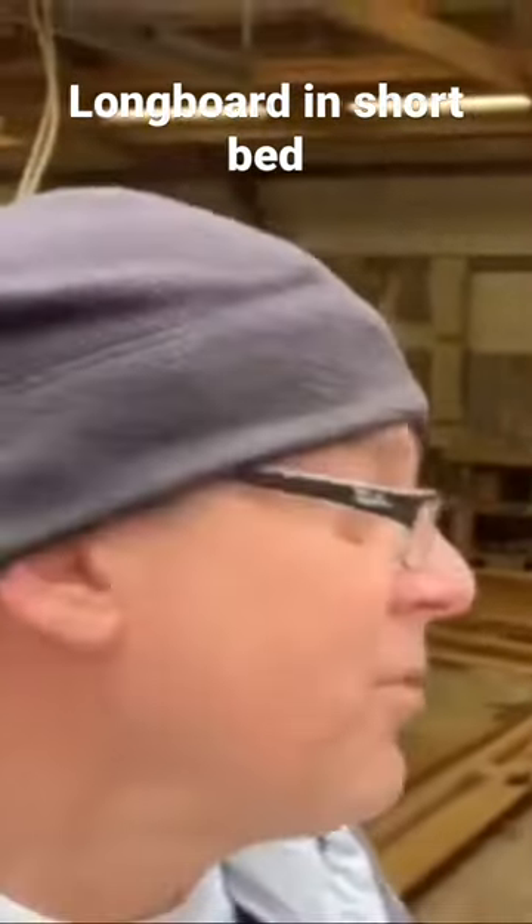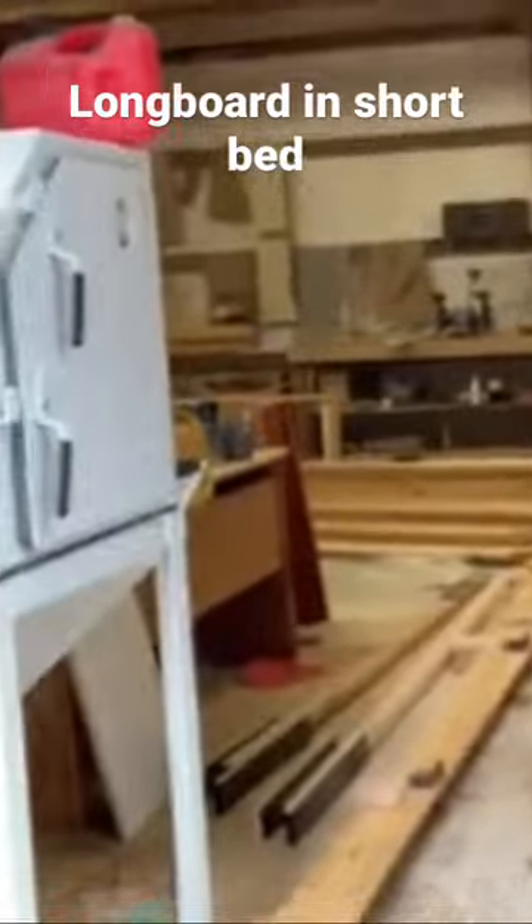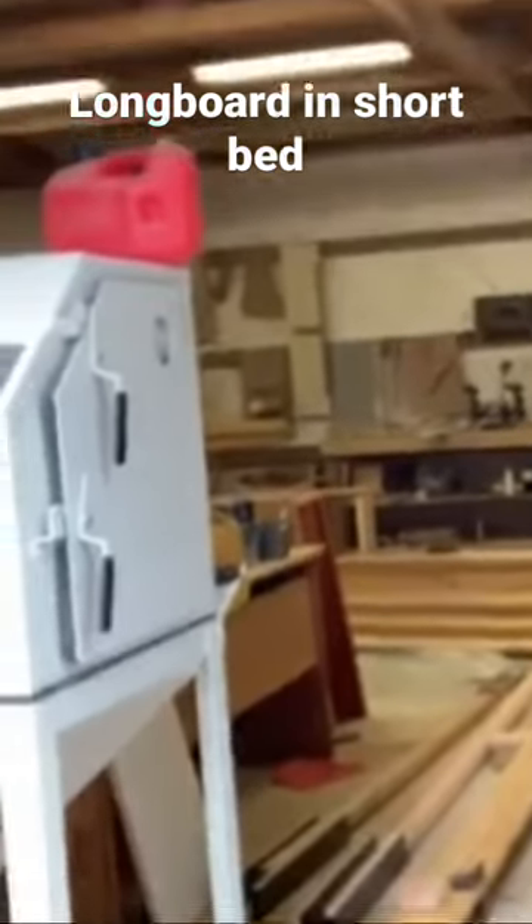I'm down at the shop picking up some supplies. Look at this bad boy — 20 foot long. That's my ridge board. We're gonna see if I can fit it in my truck. It's only got a six foot bed, but I don't have to go that far. All right, let's get going.